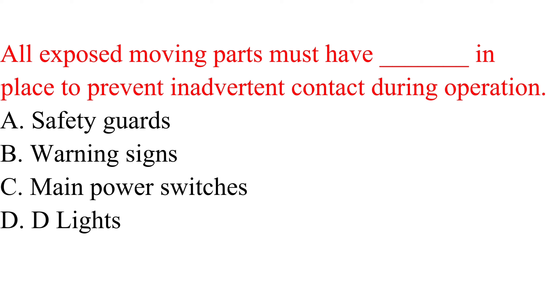Question. All exposed moving parts must have — in place to prevent inadvertent contact during operation: a. Safety guards. b. Warning signs. c. Main power switches. d. Lights.